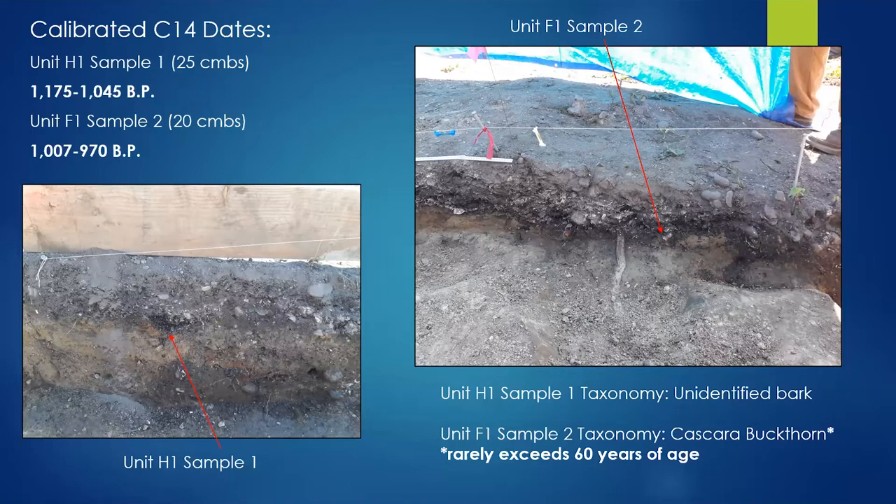So roughly 1,000 to 1,200 years ago, folks were spending time at the south end of Squim Bay harvesting oysters and butter clams and cooking them. It's really kind of amazing to be restoring a species that for the last probably 50 to 100 years has not been found in much abundance in this area — to bring that species back is really awesome.